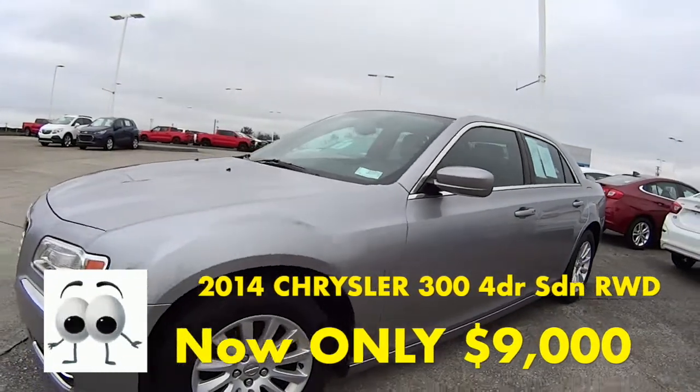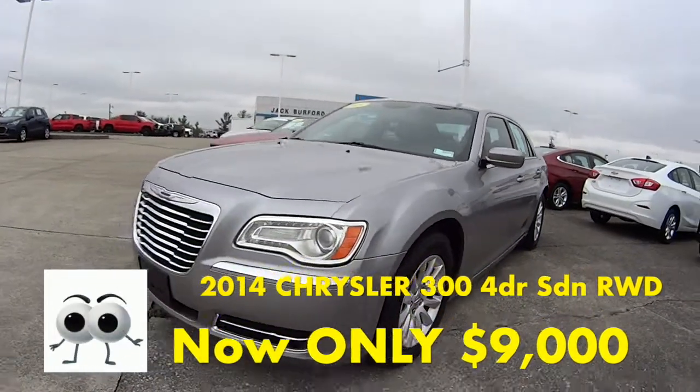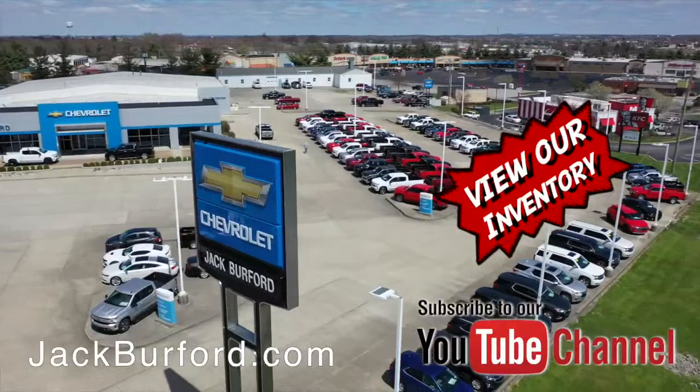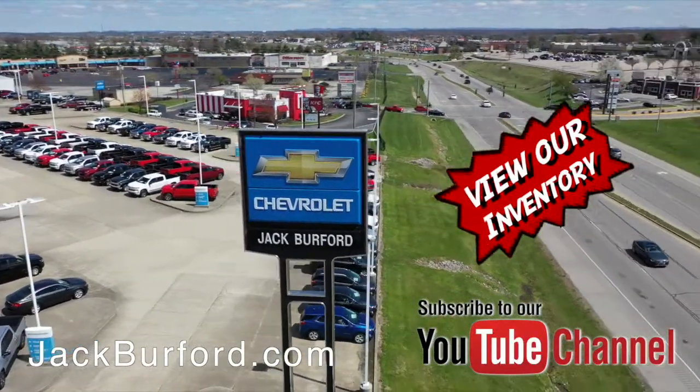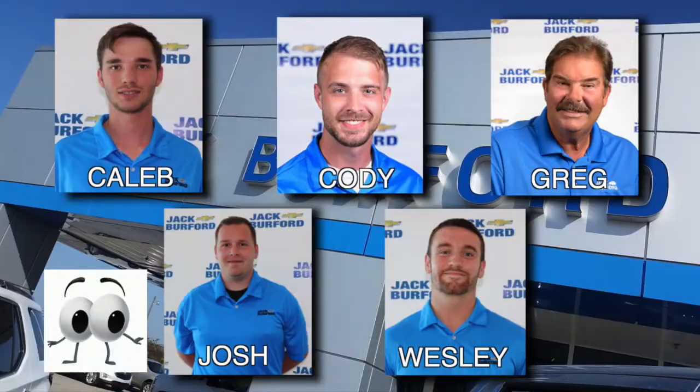Call us, get us online at jackburford.com, or message us on Facebook. And of course, shop 24-7-365 at jackburford.com. Be sure to ask for one of our great product specialists.